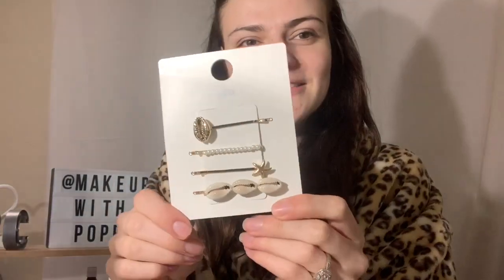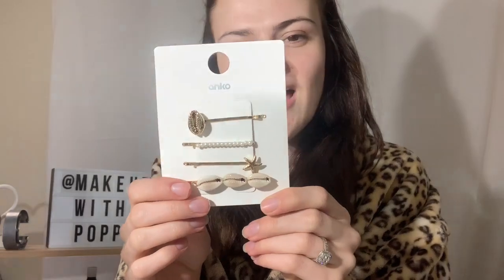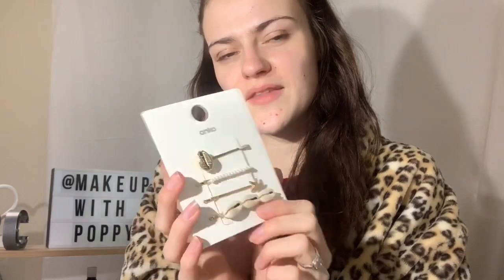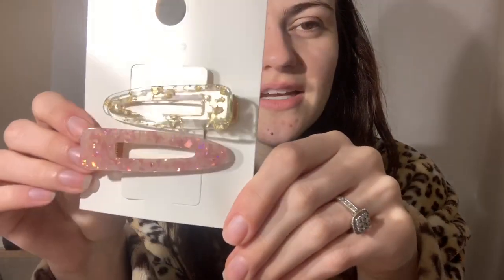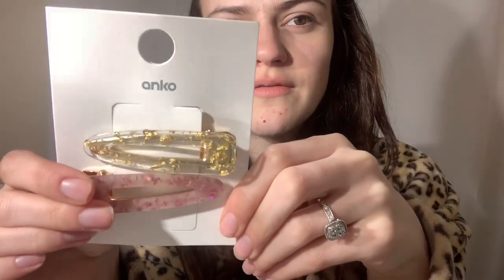There are some cute little hair slides - $5 for four, so just over a dollar each. They did some in Sports Girl as well but Kmart was a bit cheaper. I also got these gorgeous clips - I've seen similar ones online but this was $5 for both from Kmart. There's a nice little gold one and a pink one - they're really cute.